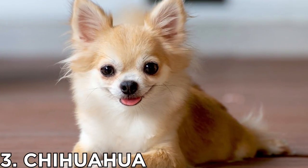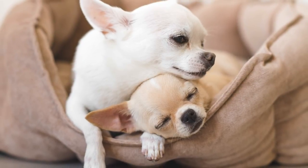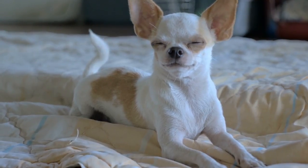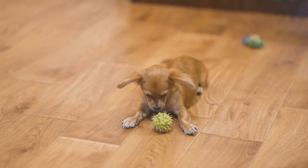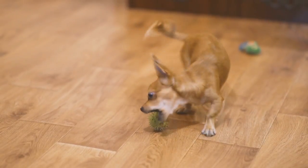Number 3: Chihuahua. These pocket rockets have a reputation for feistiness, so you might be surprised to learn that they do rather well when left alone. You'll need to have a firm handle on their training, as they can be stubborn and independent, but with plenty of enrichment toys to keep them entertained, they'll happily while away the hours.